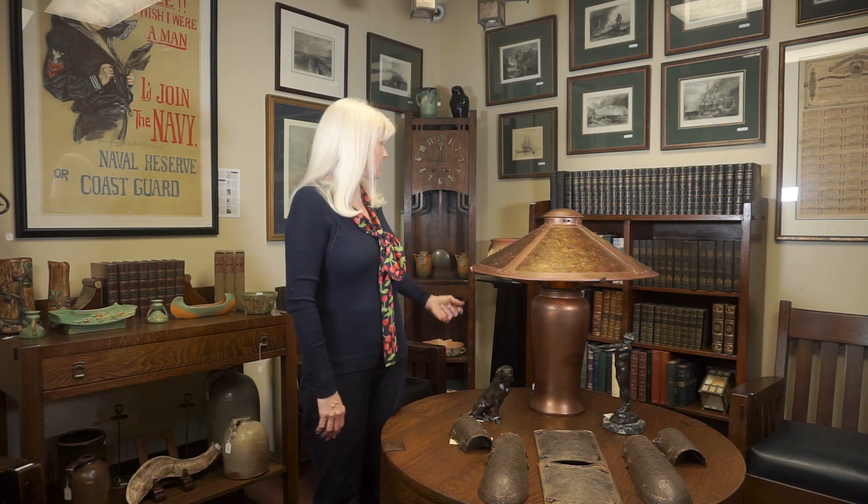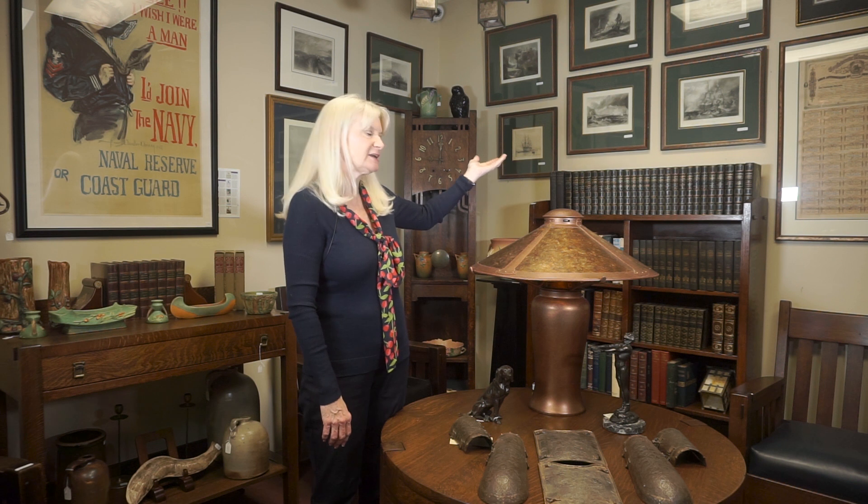In this room we have Stickley furniture, Roseville pottery, and some rare books — that's works by Teddy Roosevelt.